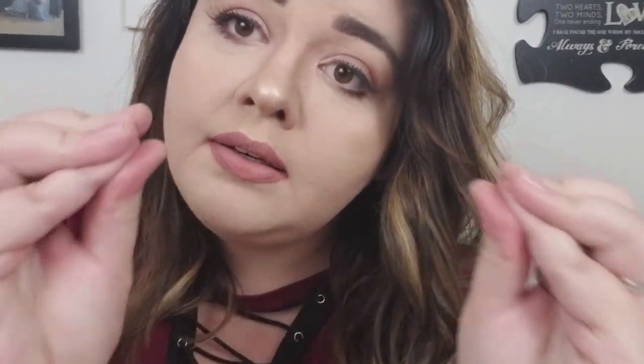What is up you guys? Welcome back to my channel today. Today we are doing a battle of the body suits.